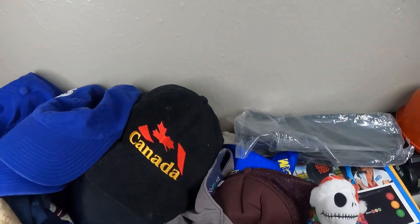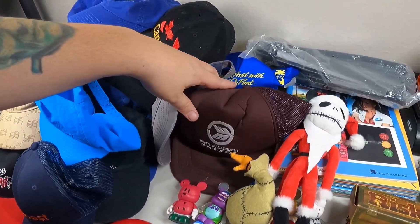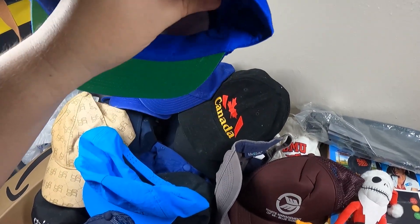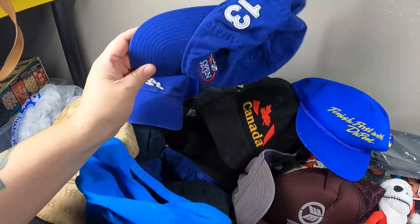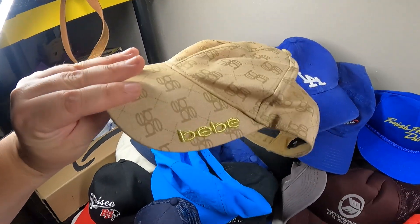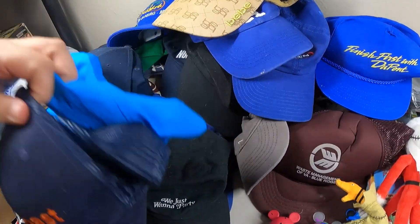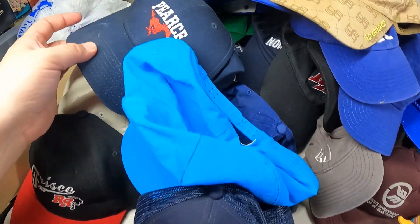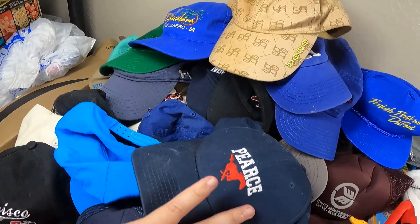And then we got some hats - of course I saw some lady had a cart full of hats but I was still able to get some. This one says 'Knowledge Point' - this is a cool one: Waste Management, Finish First with DuPont. Cool hat right here. We also got a lot of golf hats, Dodgers golf, and then Toast - that's a good one right there - Pierce, and some other golf course hats.